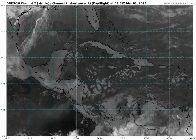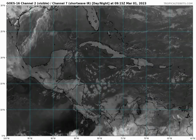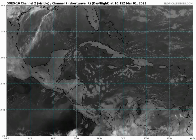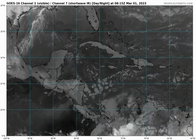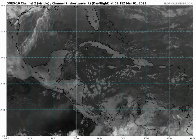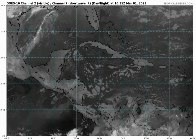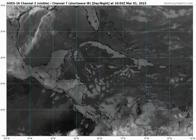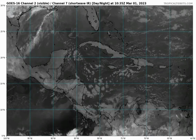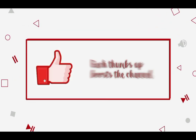Hey everyone, it is Dani and welcome to this updated video on what is happening across the Western Atlantic. In this video, we're going to be looking at a few things: the Saharan air layer forecast, as there's going to be a mass of Saharan dust entering the Caribbean this weekend, the ENSO region, and the sea surface temperatures. Please subscribe if you haven't done so already and tap the notification bell so that you never miss an important update.